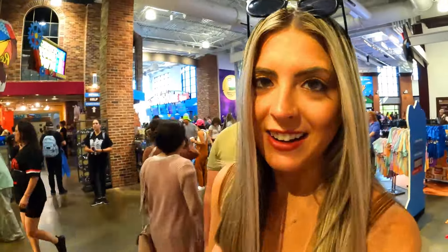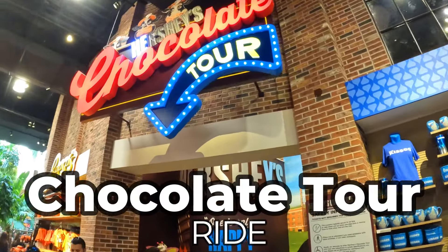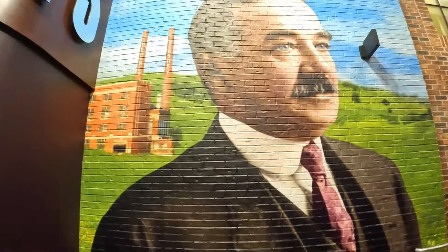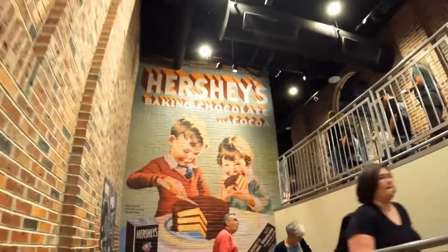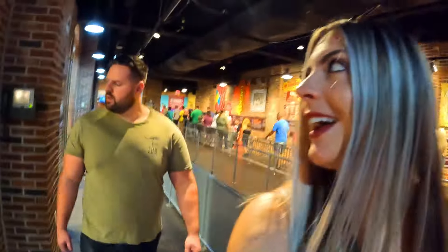It's insane in here — it's a zoo. So we went on a Saturday, and it's usually quite busy here on the weekends compared to the weekdays. We wanted to kick off our time at Hershey's Chocolate World by checking out the Hershey's Chocolate Tour ride. This ride is free and located inside Hershey's Chocolate World, outside of Hershey Park, and we're going on it right now — which is going to be fun!